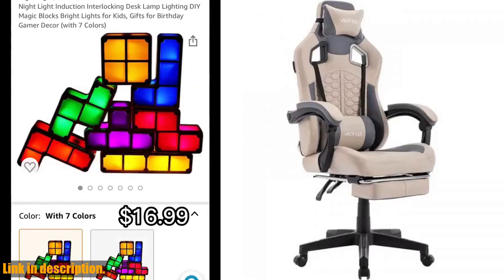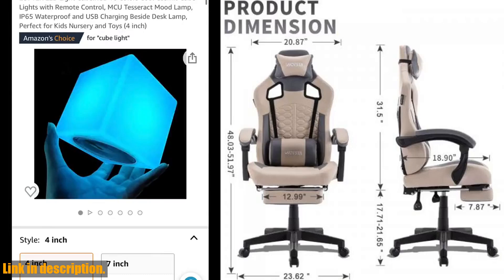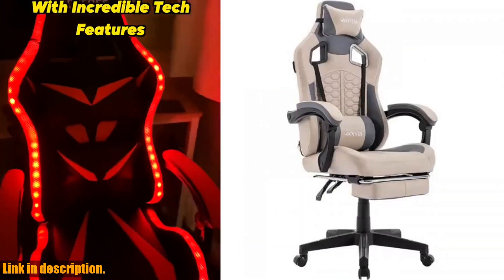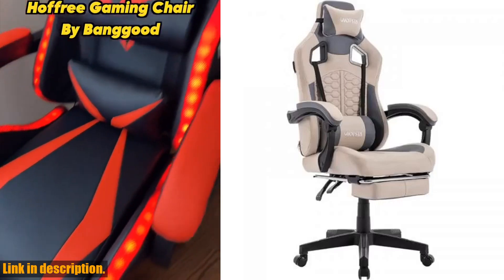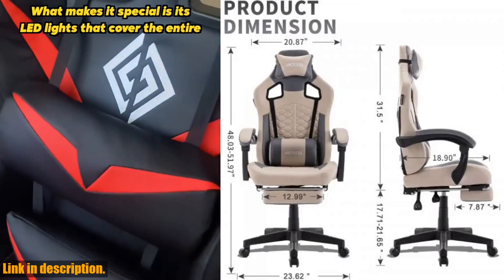Hey there, gamers. Welcome back to the channel. If you're new here, don't forget to hit that subscribe button and turn on notifications so you never miss out on all the latest gaming gear reviews and recommendations. Today, we're taking a look at the ultimate gaming chair — the gaming chair with massage.